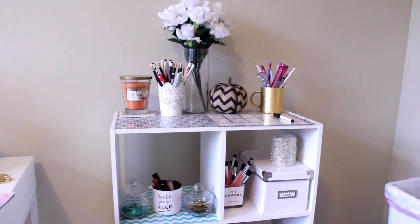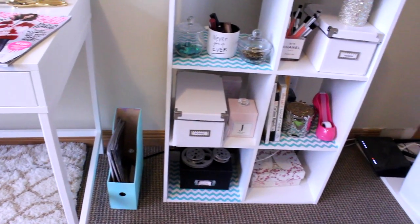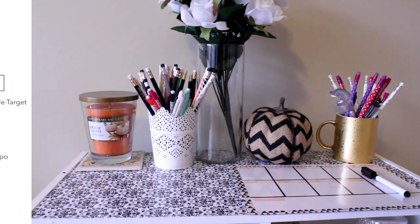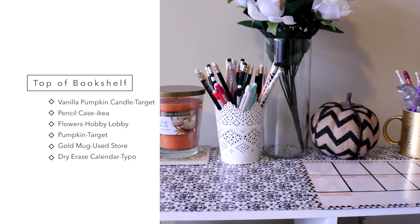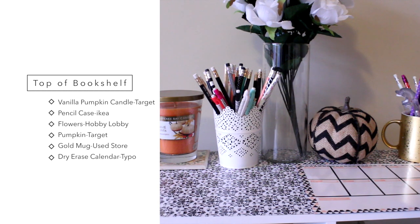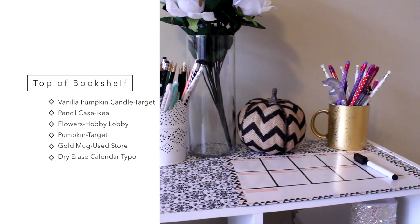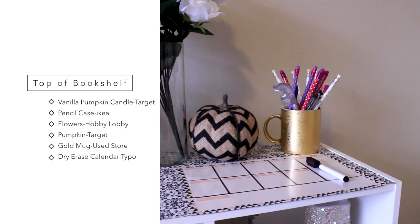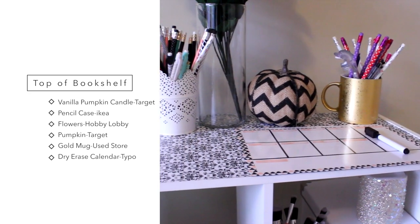Moving over, this little shelving thing I got at Target — you can also get these at Ikea. Down here I just have a couple of magazines. Here I have a Chesapeake Bay candle in vanilla pumpkin that I got at Target. I made the coaster underneath it. Then I have a cute little pencil case that I got at Ikea with a bunch of pencils. I got these fake roses at Hobby Lobby with a vase. I got this pumpkin in the dollar section at Target. And then I got this gold mug from a used store with a bunch of pencils. And I got this white erase weekly planner from Typo, which is a store at the Mall of America near me.